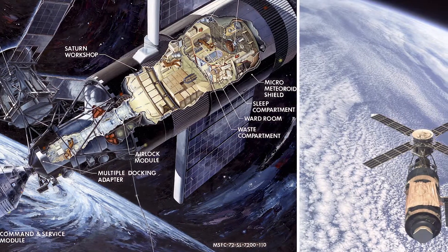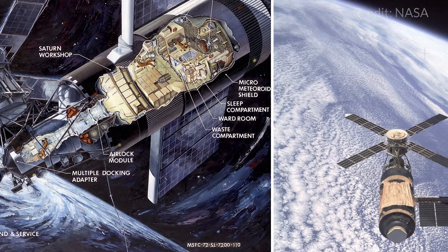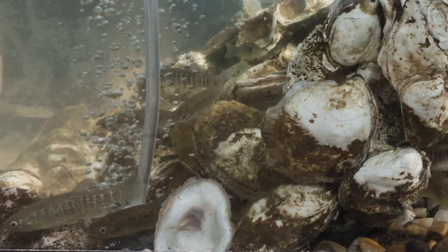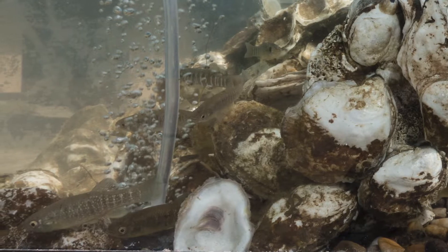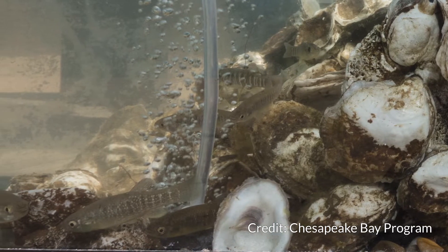Mummy chugs are really unique because they were the first fish to actually go up into space. In 1973, as part of the Skylab experiments, not only did they take two mummy chugs into space, but they also took 50 eggs with them — to see how fish did in space and also to test how new hatchlings of fish would do in space.